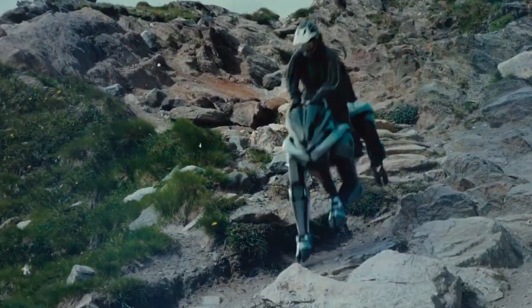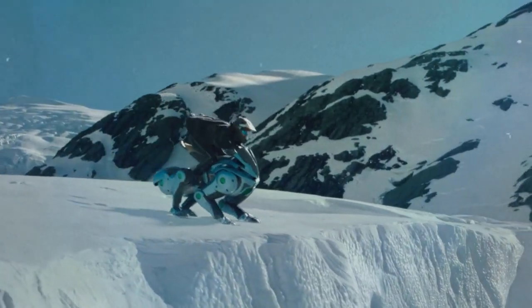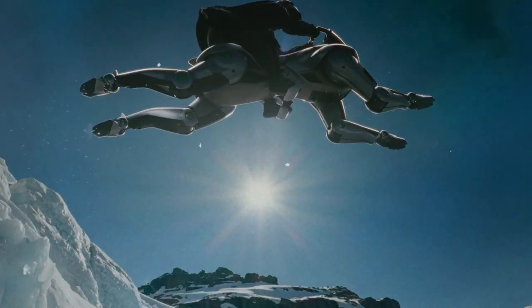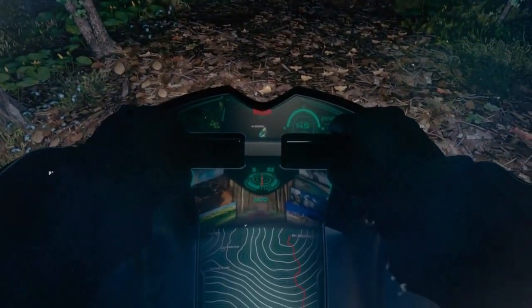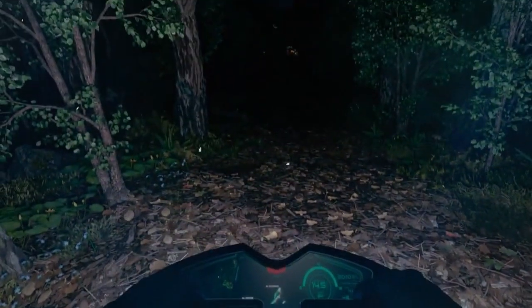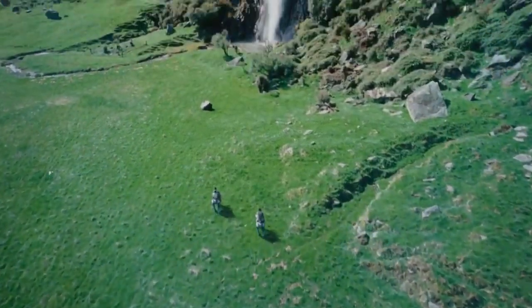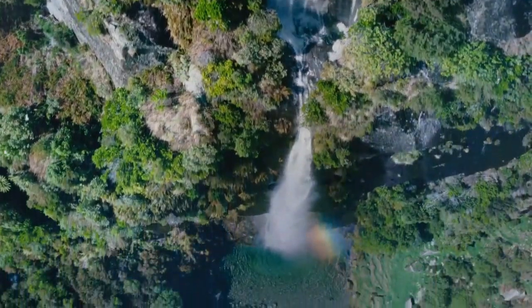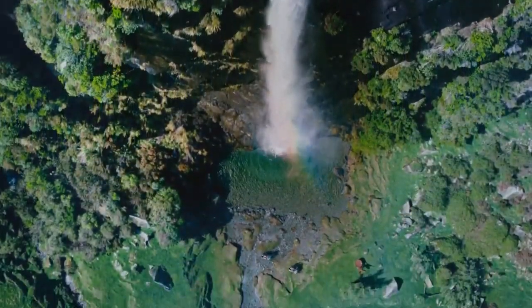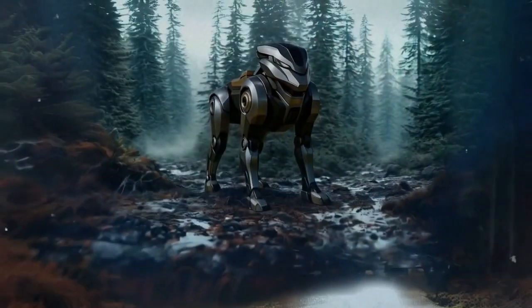Looking toward the future, the development of Corleo may very well catalyze broader advancements within the robotics sector. As companies invest more in artificial intelligence, clean energy, and user-centric design, we may see a new generation of products that combine functionality with an emotional, sensory appeal. The promise of a robotic device that can deliver a realistic riding experience, powered by sustainable energy and guided by intelligent algorithms, has the potential to reshape our understanding of mobility, leisure, and even personal therapy.